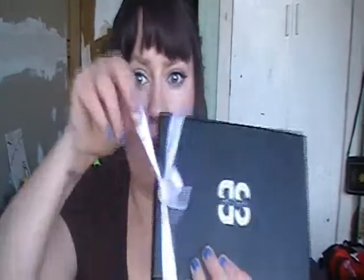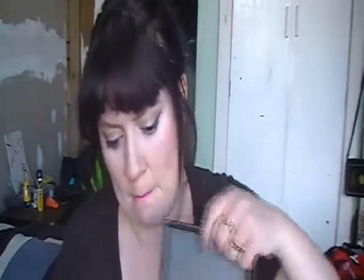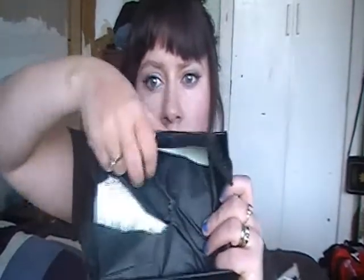Hey everyone, so today's video is my sample bar unboxing! I feel like it's been forever since I got my last one. I can't open the box — okay, okay. I'm not gonna look at the card.